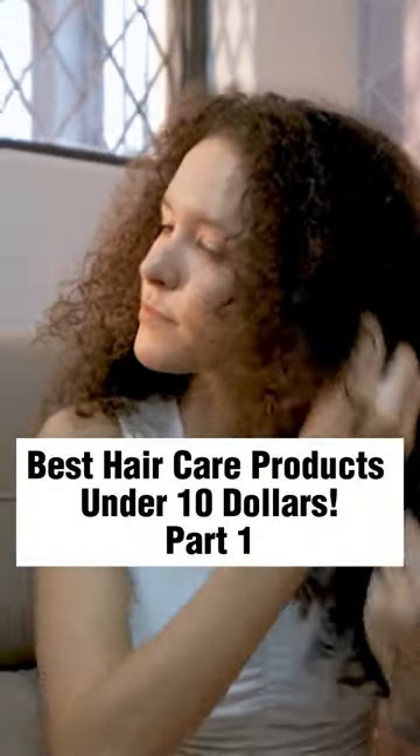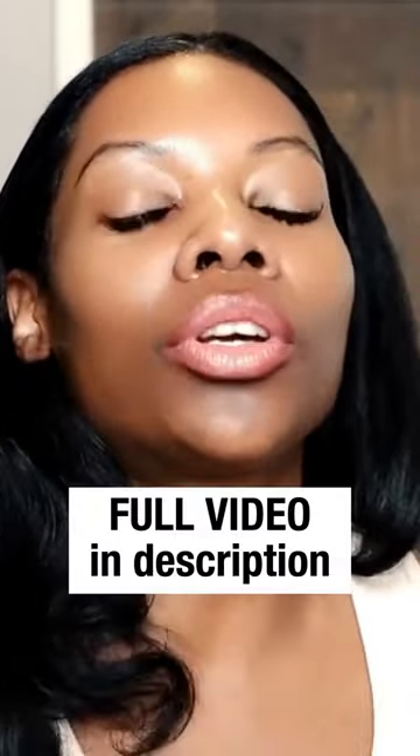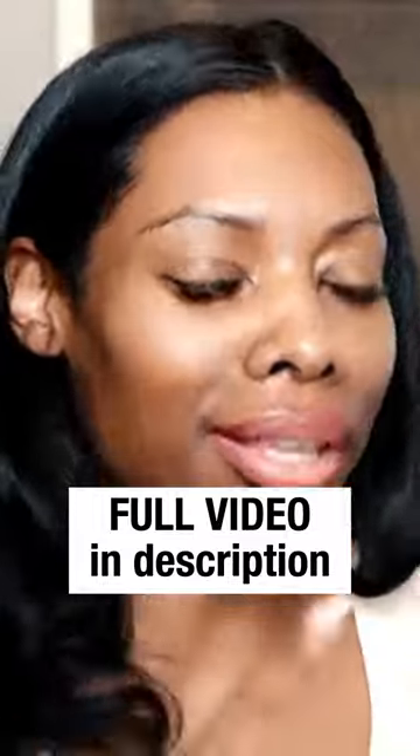Best Hair Care Products Under $10, Part 1. This is my favorite protein treatment of all time, under $10. I'll be honest with you, I think the gag is that this is my favorite protein treatment of all time. I personally use this one — I don't know how many empties I have because I'm constantly using it. It works wonders for my hair. It leaves my hair feeling extremely soft and strong at the same time.